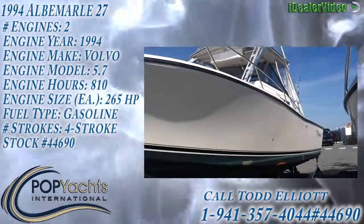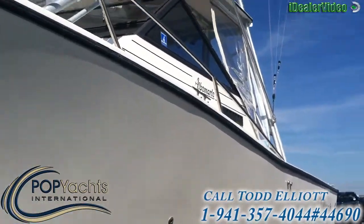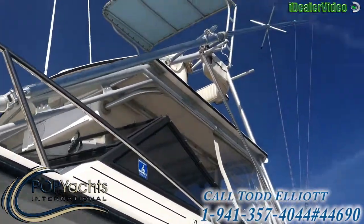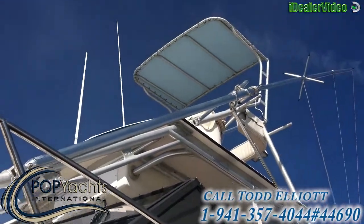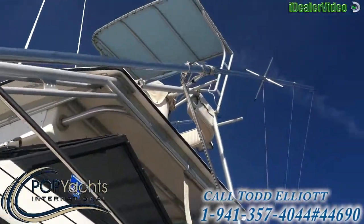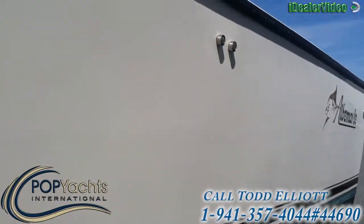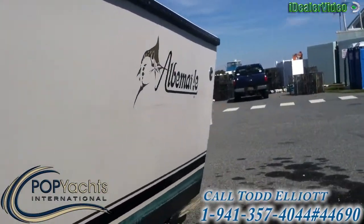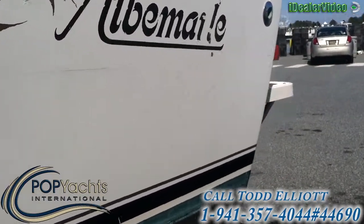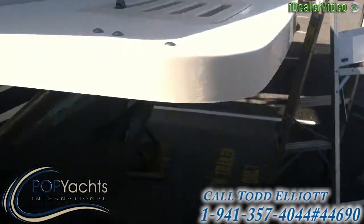Here we have a beautiful 1994 Albemarle 27 Sport Fish with a buggy top, upper controls, and outriggers. The boat is in excellent condition for its age, ready to take you on your next offshore trip.